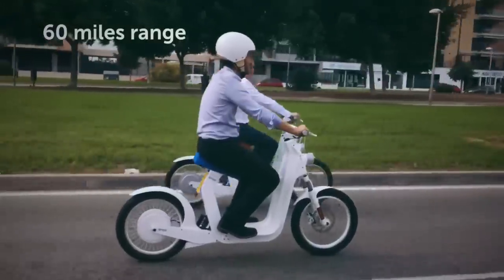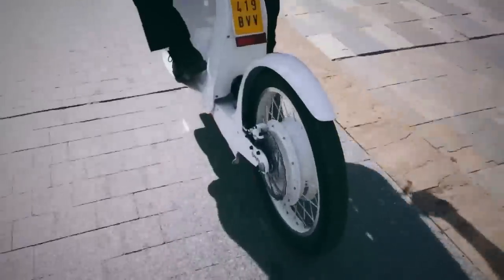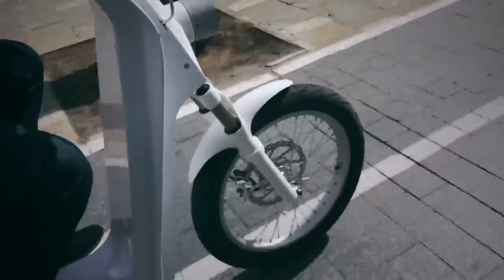The docking station in the center of the handlebars lets your smartphone double as a dashboard display by using the phone app as a control hub, which gives you speed and charge information. This one is currently on the market with a base price of around $3,600.